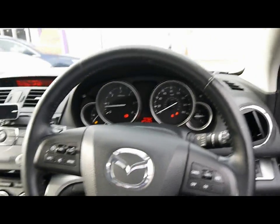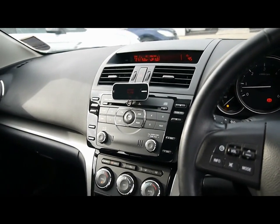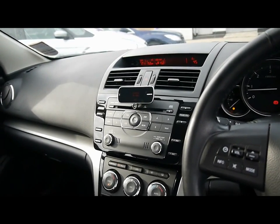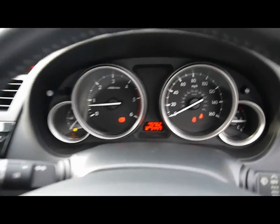Multi-function leather wrapped steering wheel with cruise control. Entertainment system that comes with radio and 6 CD changer, with auxiliary input underneath the front armrest. We've got dual zone digital climate control and various other cup holders and storage compartments in the centre console. The onboard computer shows you distance to empty, average fuel consumption and average speed.